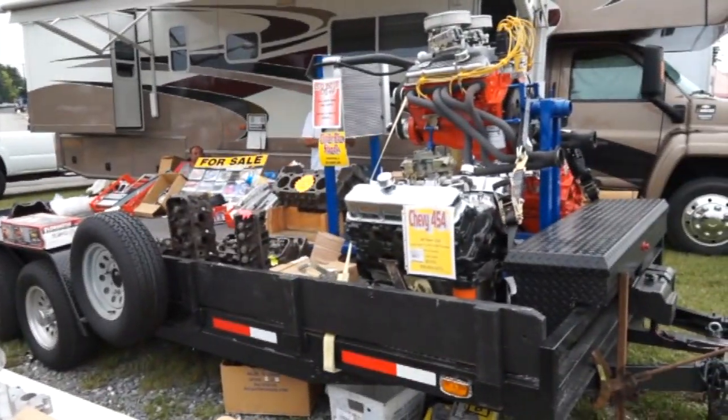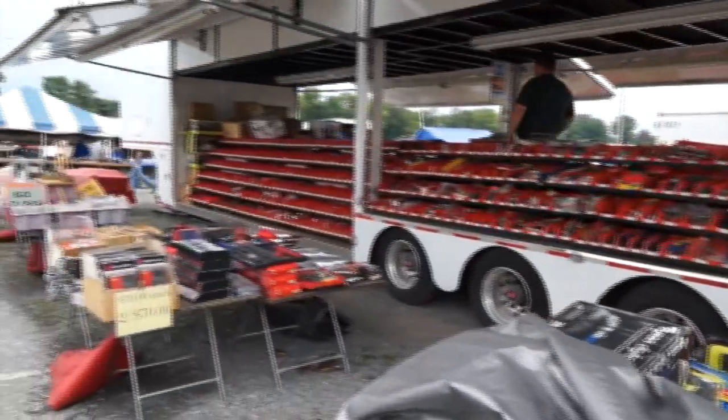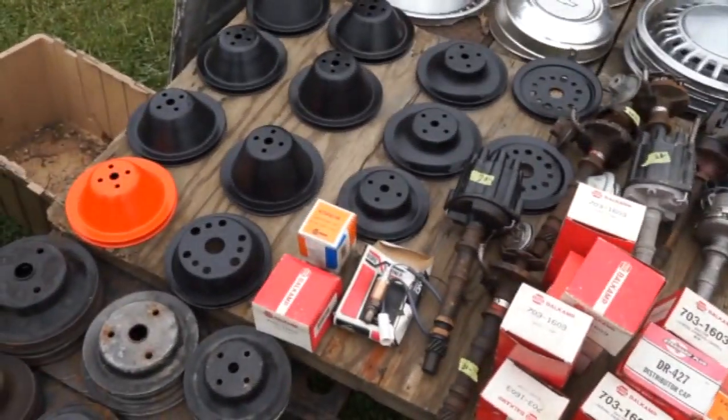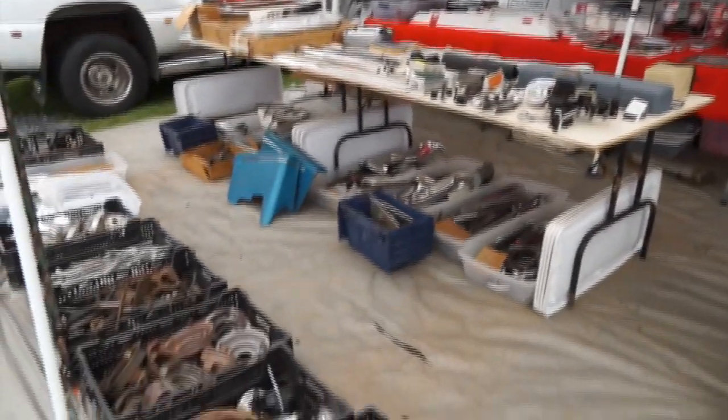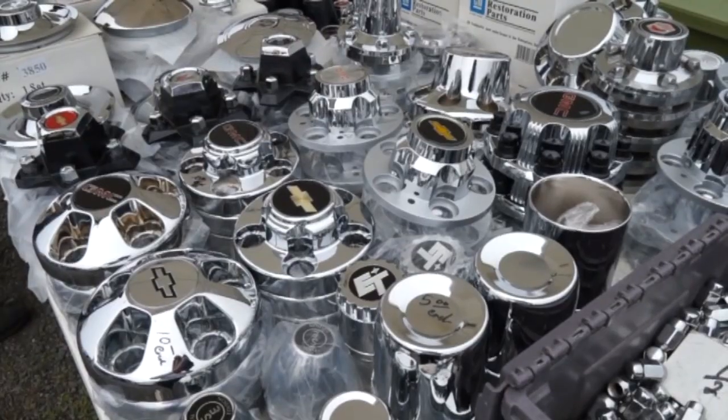Need parts for your American-built GM? Well, imagine being dropped in the middle of the ocean, and the water around you is your choice for parts — that is the only way I can describe the parts here at a Carlisle event. Every Carlisle event gives you the opportunity to walk around and enjoy hundreds of thousands of parts from the vendors. It is amazing what is here — it certainly triggers the impulse spend. In many cases, you'll find parts you didn't even consider needing.